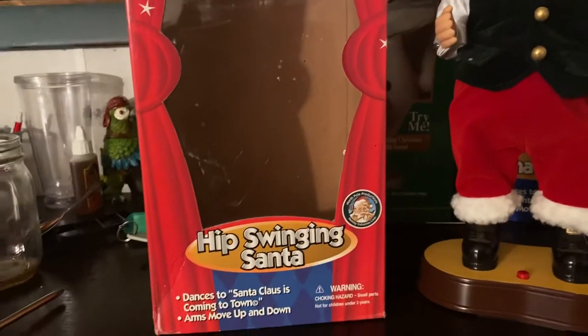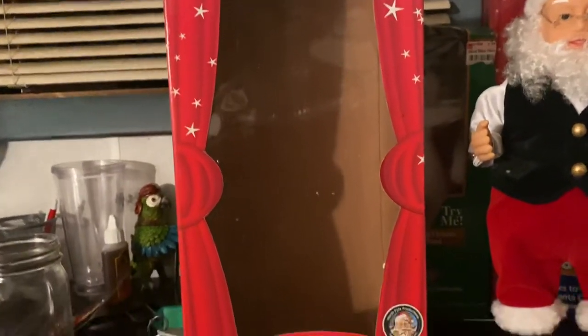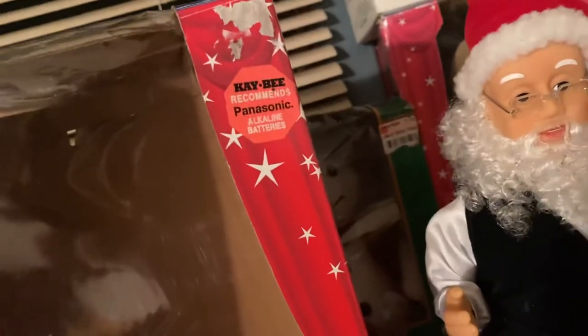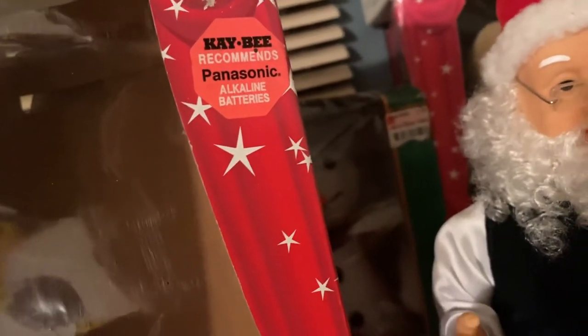So let's take a look at the box. I've always loved this box design — it's like curtains showing Santa coming out through them. It has a cartoonish design with stars. I bought this off eBay for about $15.